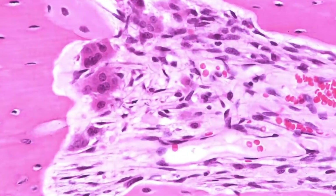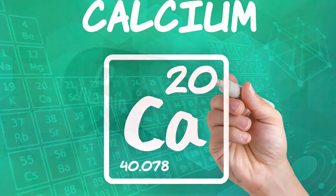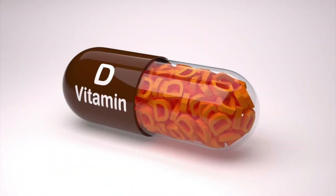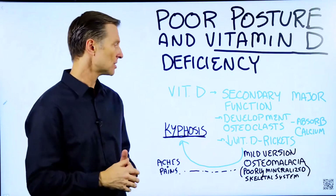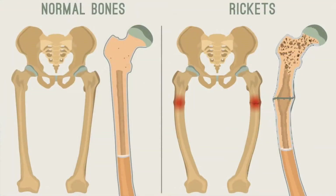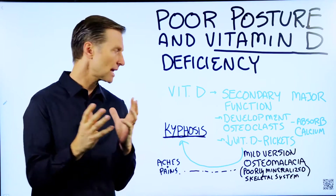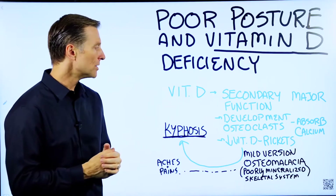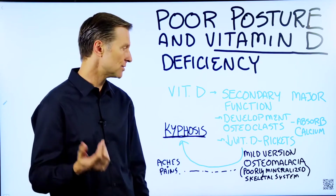What are osteoclasts? Those are the cells in your bone that actually help you absorb calcium. So vitamin D actually helps those cells develop so you can make bone. When a child is severely deficient in vitamin D, they get this condition called rickets — like bowed legs. It starts to affect the structure of the skeleton.